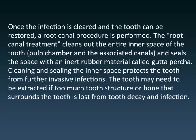Once the infection is cleared and the tooth can be restored, a root canal procedure is performed. The root canal treatment cleans out the entire inner space of the tooth, the pulp chamber and the associated canals, and seals the space with an inert rubber material called gutta percha. Cleaning and sealing the inner space protects the tooth from further invasive infections.